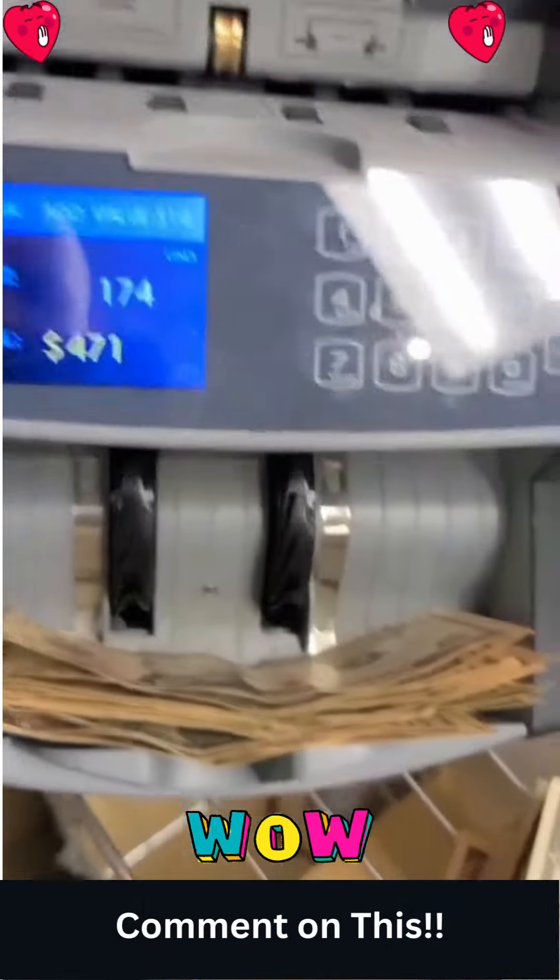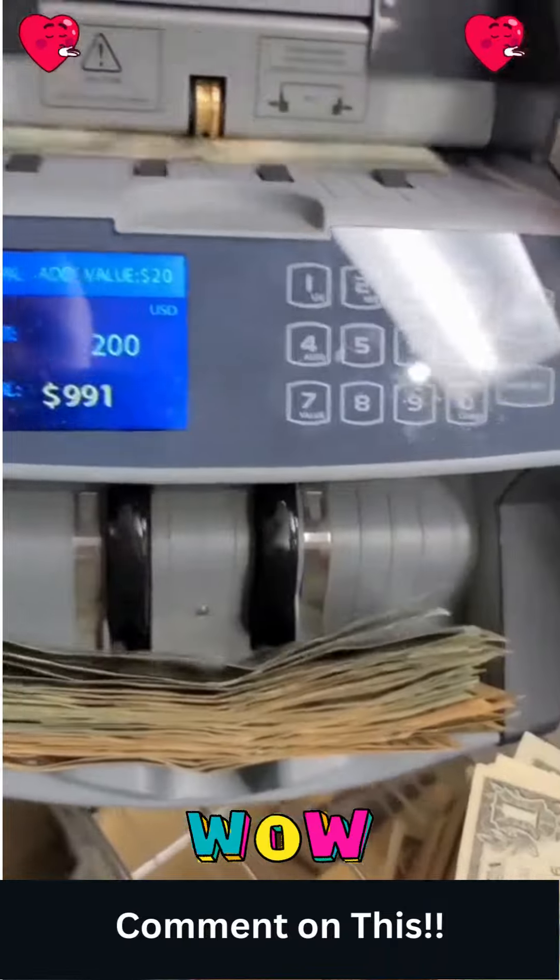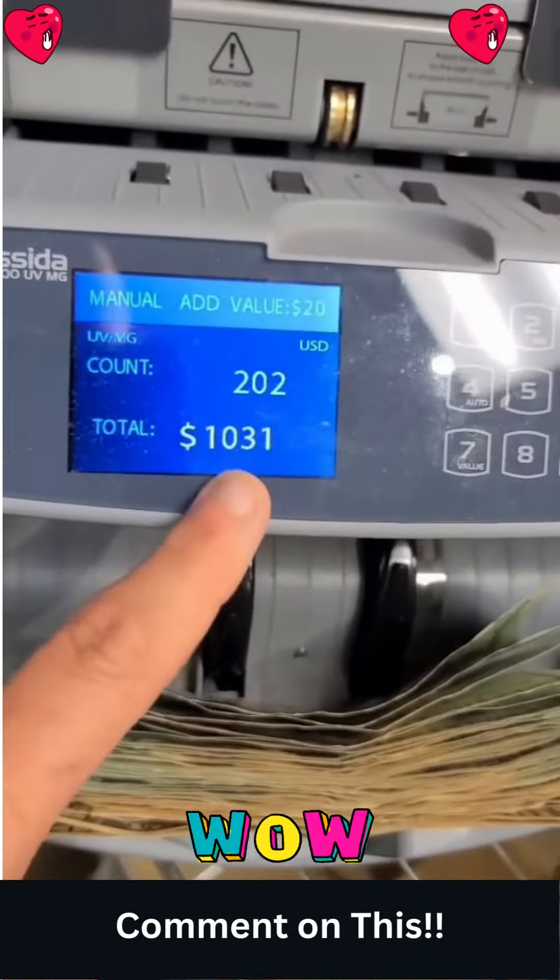I bought this laundromat, so let's see how much money we made. You gotta check the safe here. How much money? Wow, we're almost out, so lots of money!